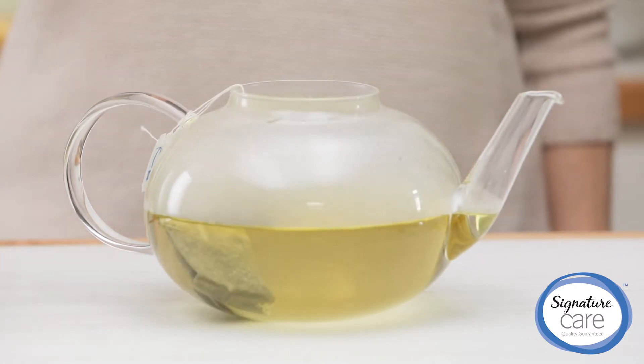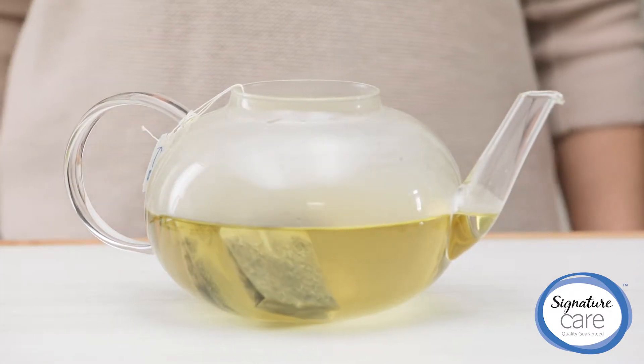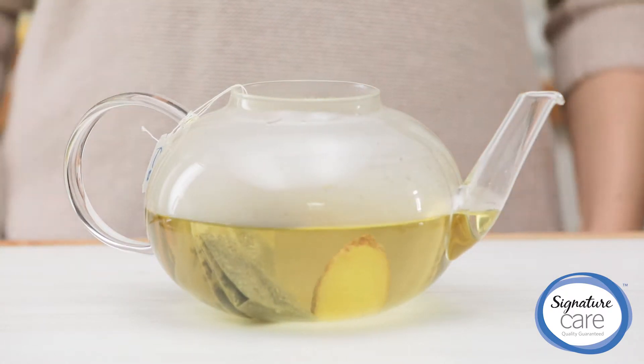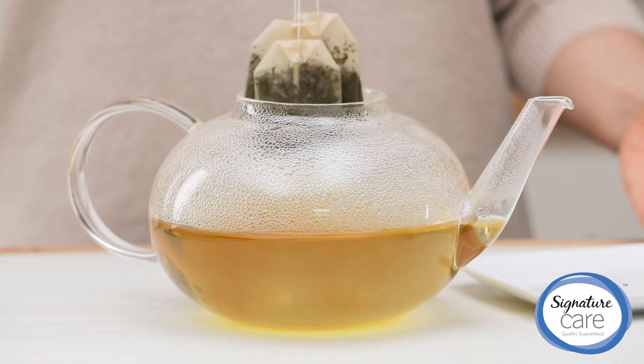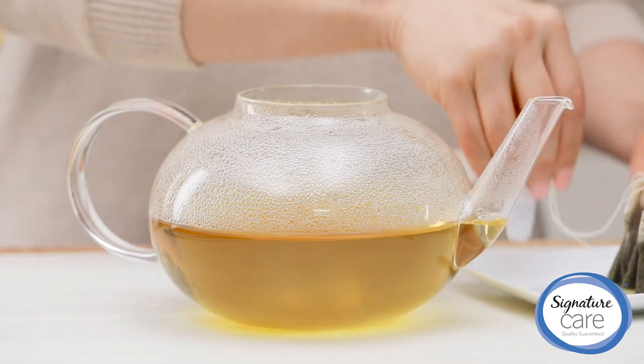Our O-Organix honey helps to coat and soothe the throat. Then lemon provides vitamin C to aid your body's defenses. So let that all steep for just five minutes so the flavors get infused along with those great health benefits.